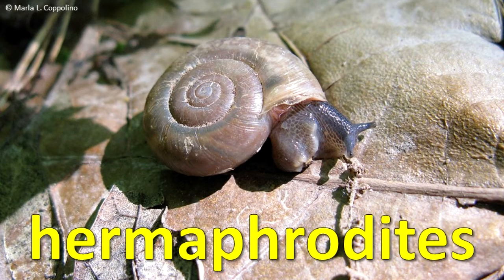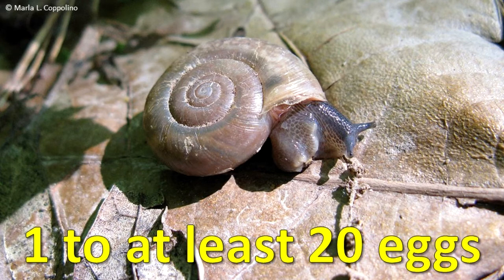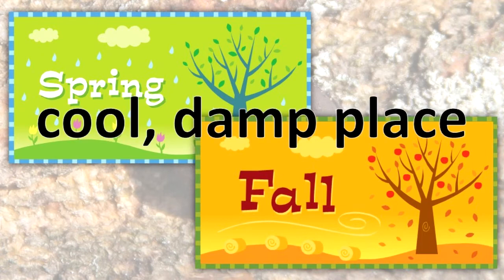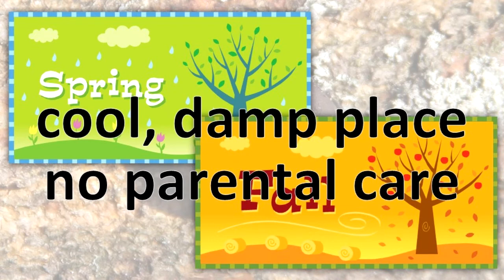Most land snails and slugs are hermaphrodites, possessing both male and female reproductive organs. When snails and slugs mate, fertilization often occurs in both individuals, and both lay from 1 to at least 20 eggs in a clutch. Land snails and slugs lay their eggs in spring and fall. Eggs are deposited in a cool, damp place, and the adult provides no care for the eggs.